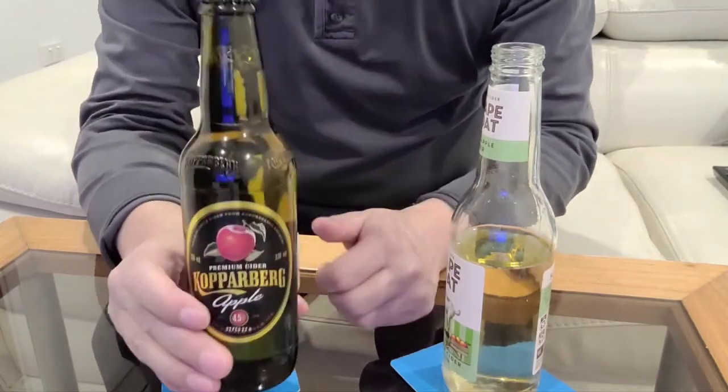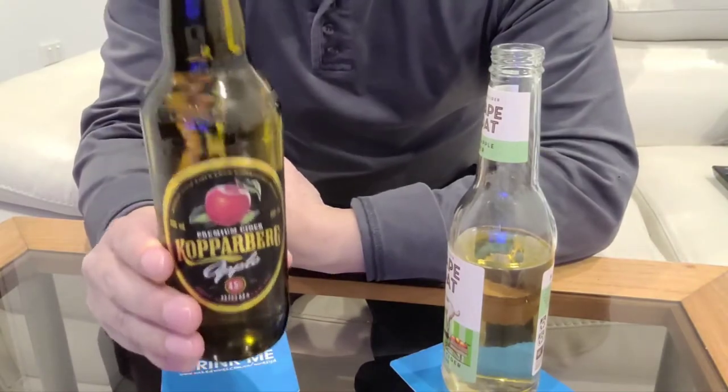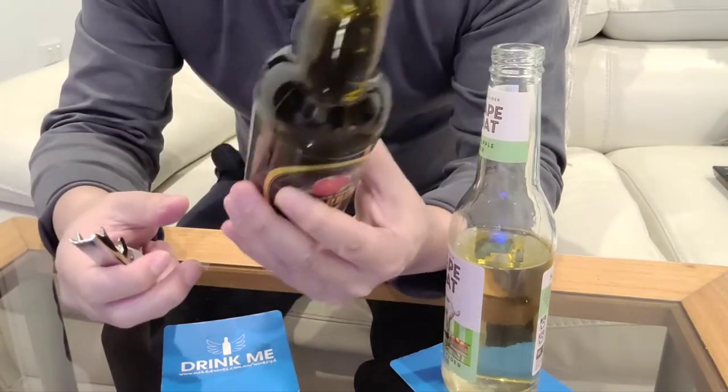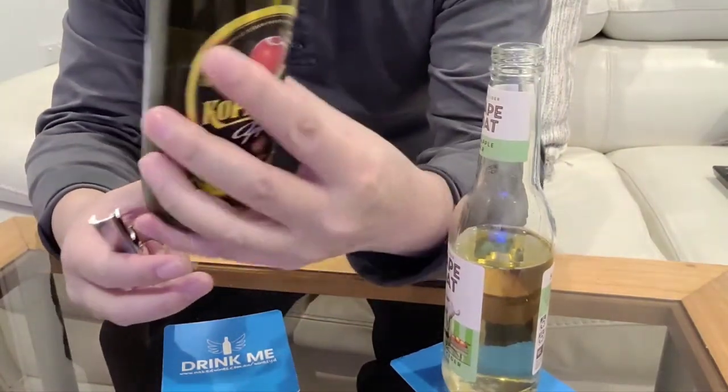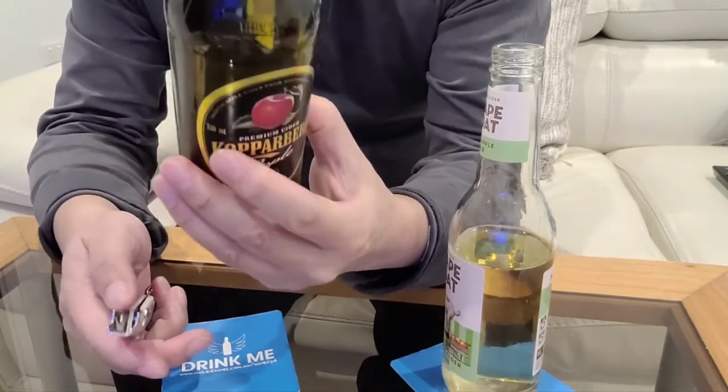First taste — it's quite sweet but quite light and refreshing. And now let's try the Kopparberg Apple Cider. This cider is produced in Sweden.